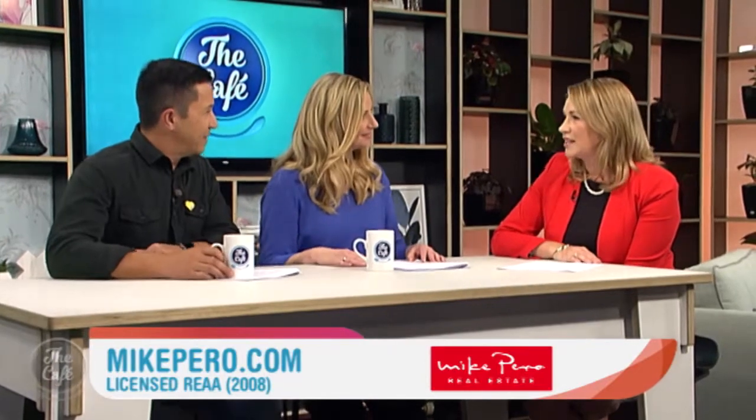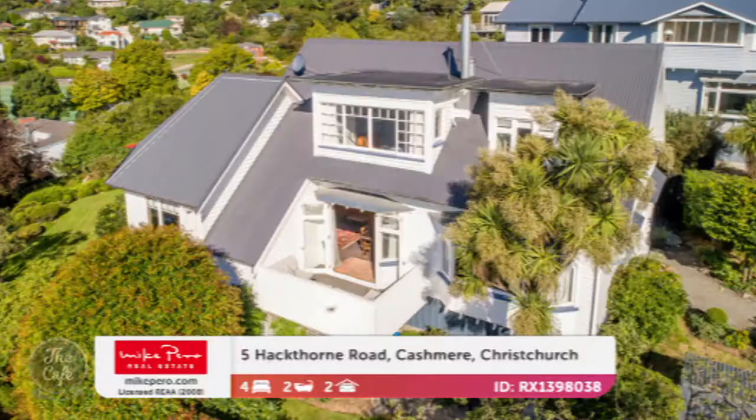I've got some beautiful, luxurious properties all in Christchurch. Should we go to the first one, which is in Kashmir? Yeah, and this is a 1920s real classical home. Oh, lovely.